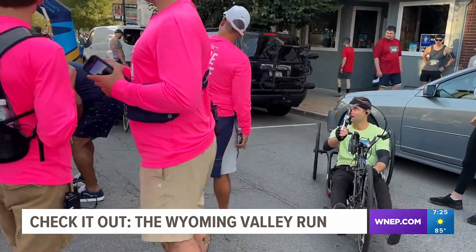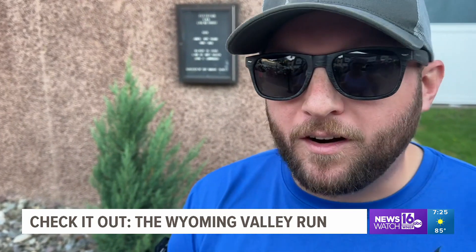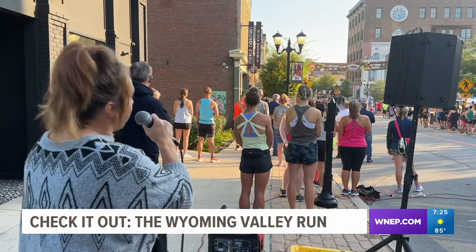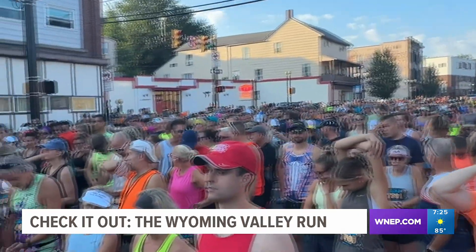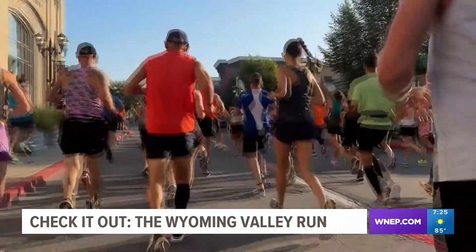There's a lot of preparation that comes before showing up to any race. Got to have a good set of shoes, a little extra cushion, sunglasses so I don't get anything in my eyes — sun or dirt, anything like that. But once the anthem is sung and the runners line up, it's time for the inaugural Wyoming Valley Run to begin.